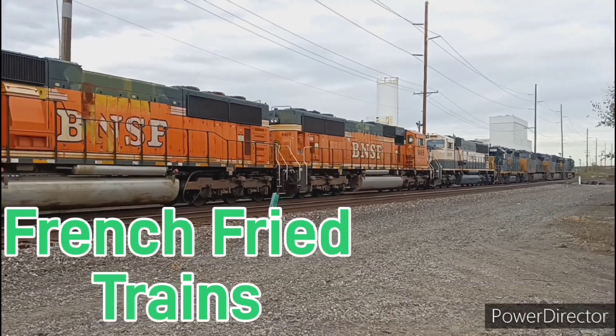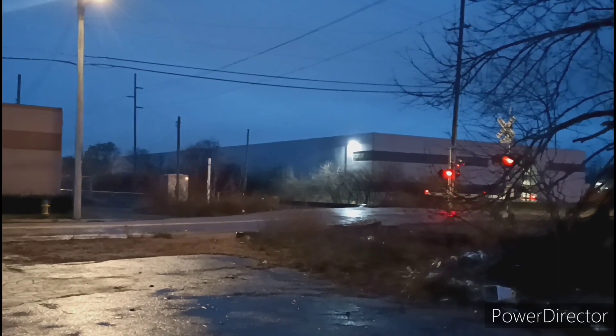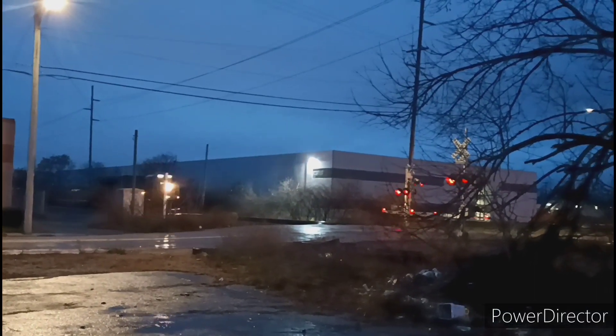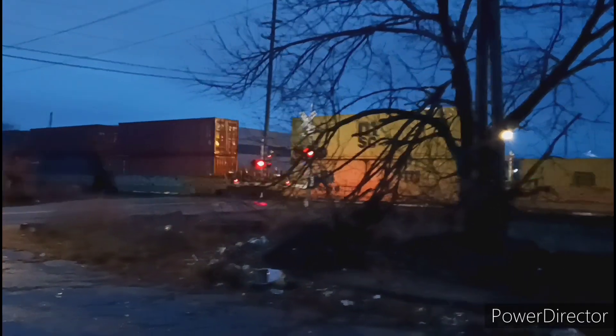A northbound intermodal train right at dawn with a single ET44AH right on the head end. This was one of my first experiments with this phone filming in this level of low light and it didn't turn out the best unfortunately. But any train's better than no train.